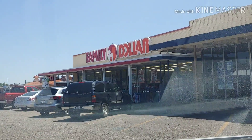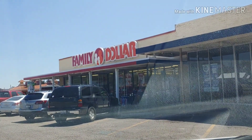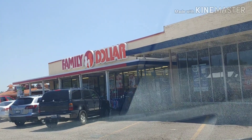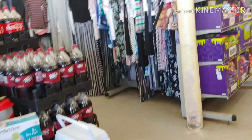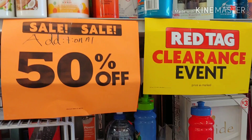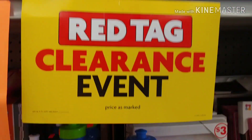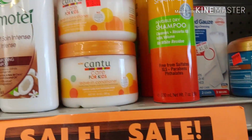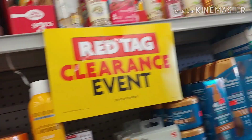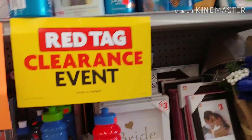We are here at Family Dollar, so let's see what our $5 off of $25 digital coupon is going to get us today. Now check your red tag clearance — that is an additional 50% off, so always check that, especially for any digitals.